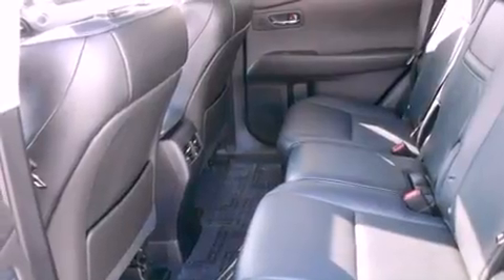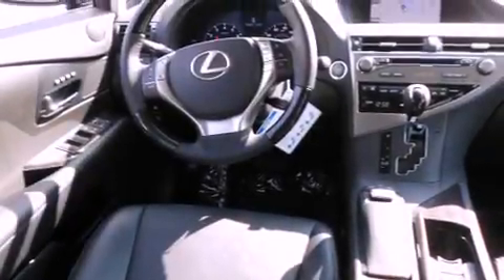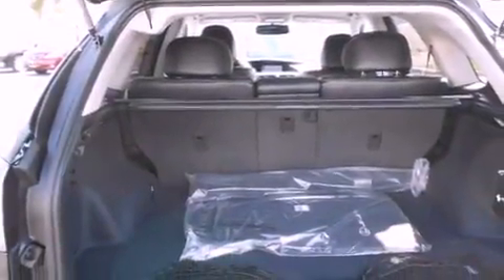Also included are a passenger side vanity mirror, a traction control system, a steering wheel with memory settings, and heated seats that can warm you up in seconds, keeping you and your passengers comfortable the whole trip.